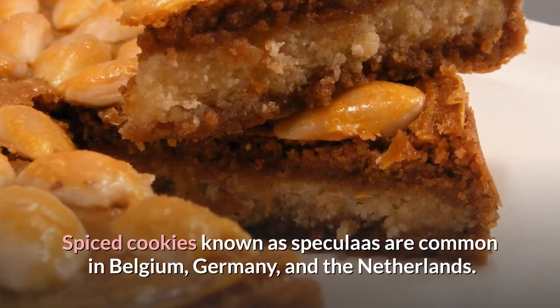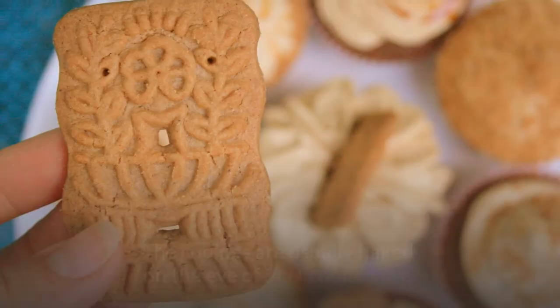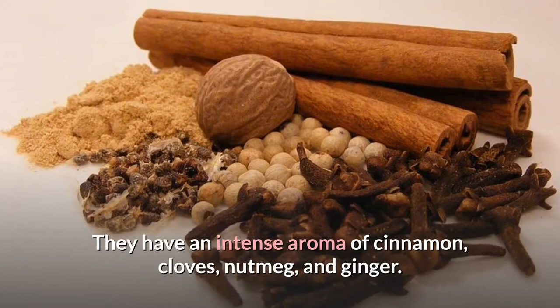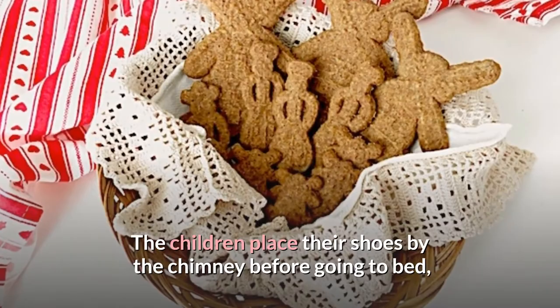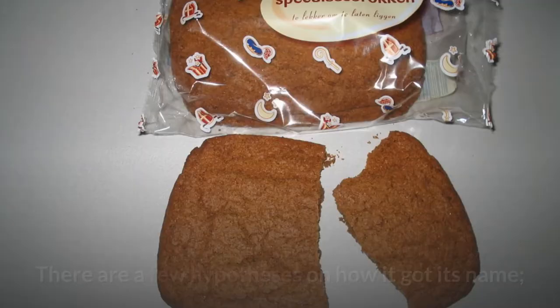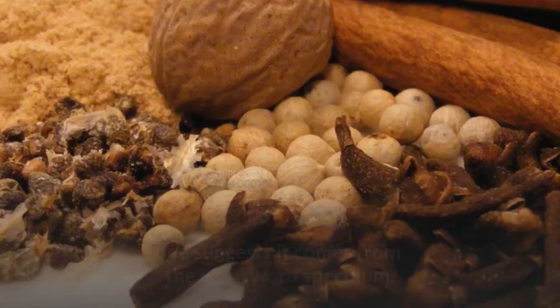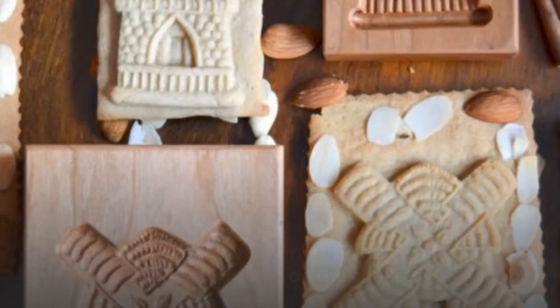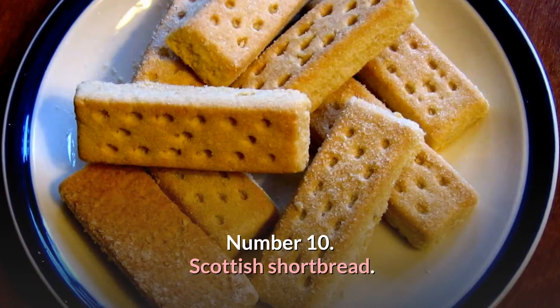Number 11: Speculoos. Spiced cookies known as speculoos are common in Belgium, Germany, and the Netherlands. The cookies are usually baked on the eve of St. Nicholas Day, which is celebrated on December 5th and 6th. They have an intense aroma of cinnamon, cloves, nutmeg, and ginger. The children place their shoes by the chimney before going to bed, and if they behave well, they are rewarded with speculoos in their shoes. One hypothesis suggests the name comes from the Latin word speculum, which means mirror, referring to the mirrored images on the cookies.